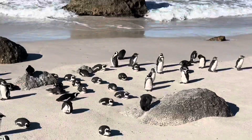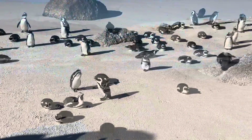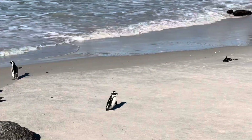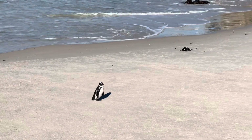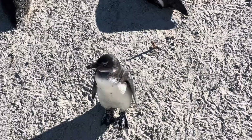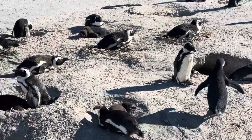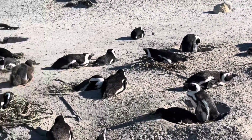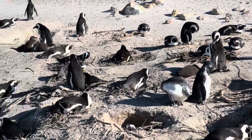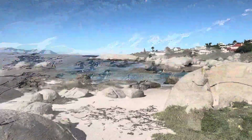To visit the penguins there's an entrance fee — it was not that expensive, only a few dollars. Some bloggers say it's better to see the penguins right after sunrise because they are more active. I got here around 11 a.m. and they were resting. It was a sunny day, so I'm not sure if going right after sunrise really makes them more active.